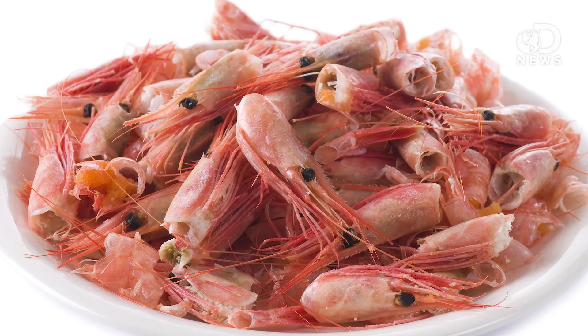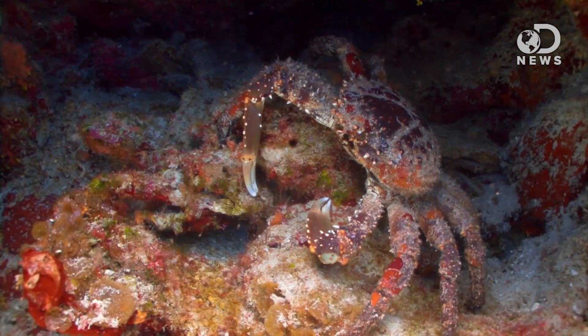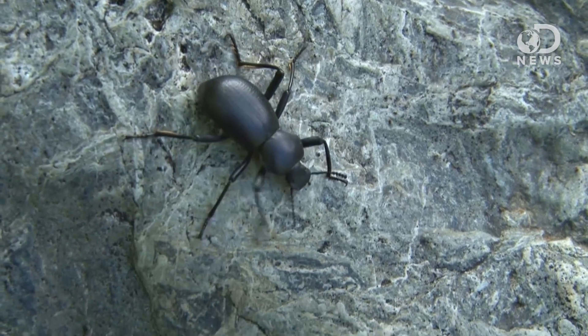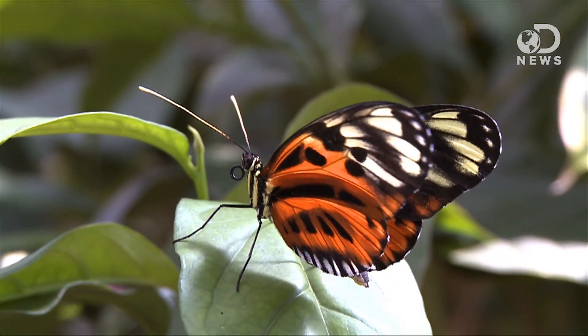The shells, or exoskeletons of the shrimp, are largely composed of a material called chitin — the second most abundant organic material on the planet, next to cellulose. This is because all arthropods, including marine crustaceans like shrimp, crabs, but also insects, beetles, and butterflies, have exoskeletons that contain chitin.